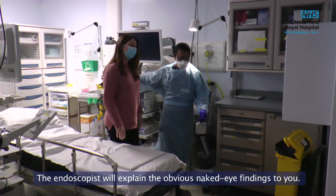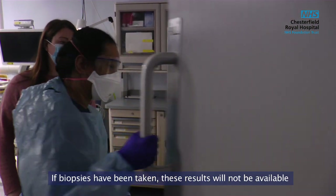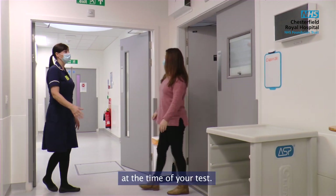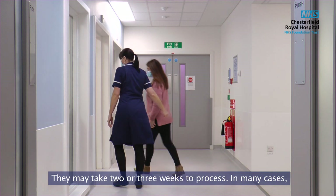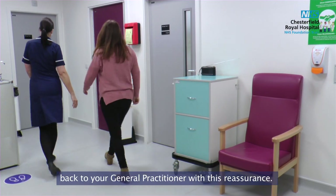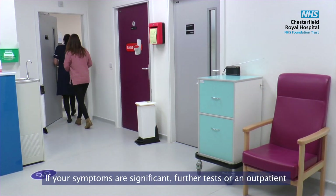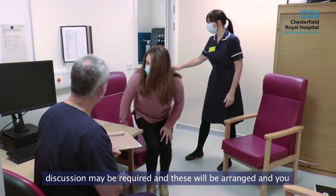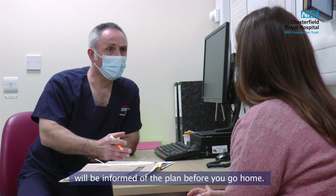The endoscopist will explain the obvious naked eye findings to you. If biopsies have been taken, these results will not be available at the time of your test and may take two or three weeks to process. In many cases the gastroscopy is normal and you can be discharged back to your GP with this reassurance. If your symptoms are significant, further tests or an outpatient discussion may be required, and these will be arranged before you go home.